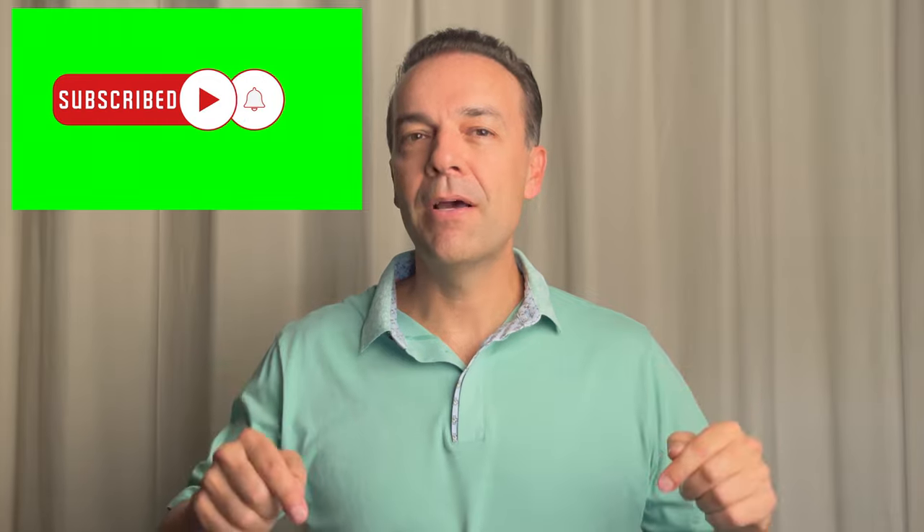By the way, if you want to become a more profitable stock and option trader, please do yourself a favor and hit the subscribe button and bell notification. If you're finding benefit in this video, please support it by hitting the thumbs up like button.